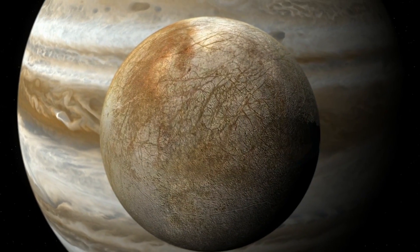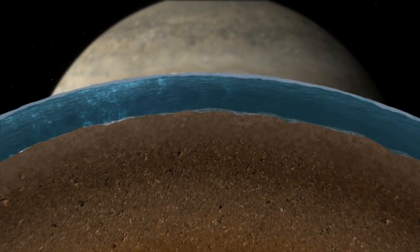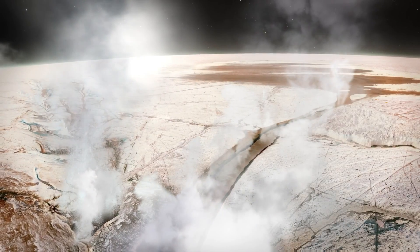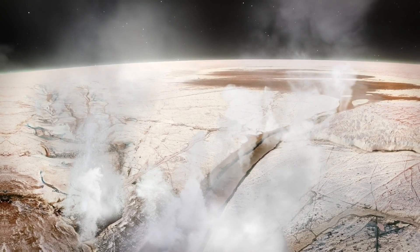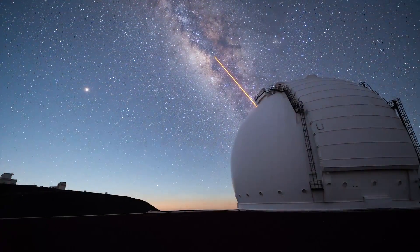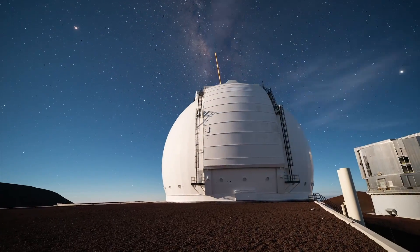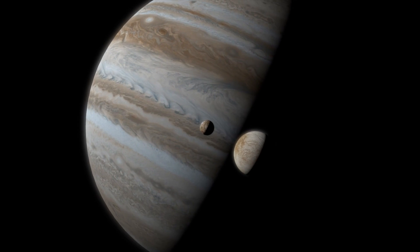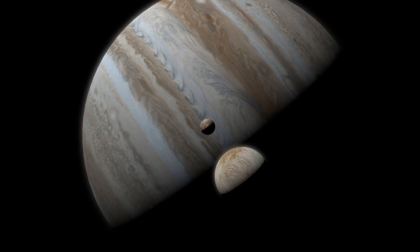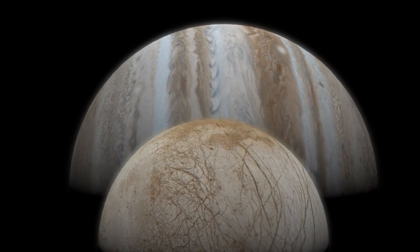Past NASA missions and Earth-bound telescopes have found strong evidence suggesting there is an ocean of water beneath Europa's icy surface and plumes seemingly bursting through cracks into space. In this recent study, the scientists observed the entire surface of Europa over 17 days in 2016 and 2017. In one instance, there was a short-lived spike in infrared light, a spectral fingerprint that could only be due to water vapor.